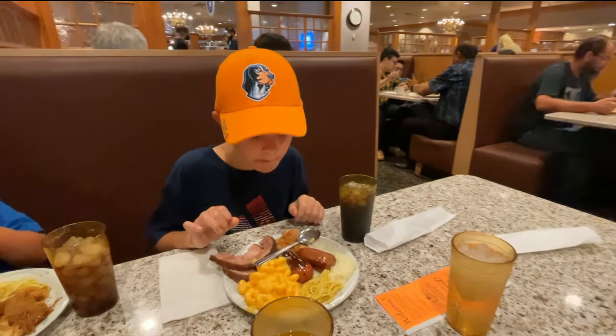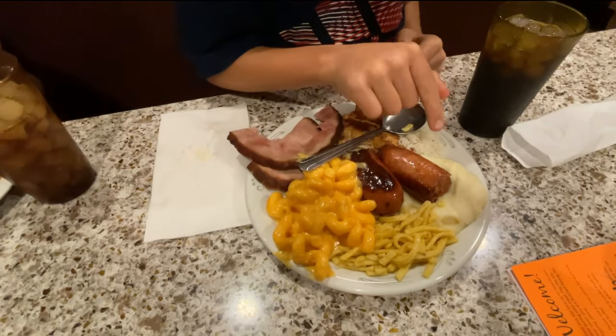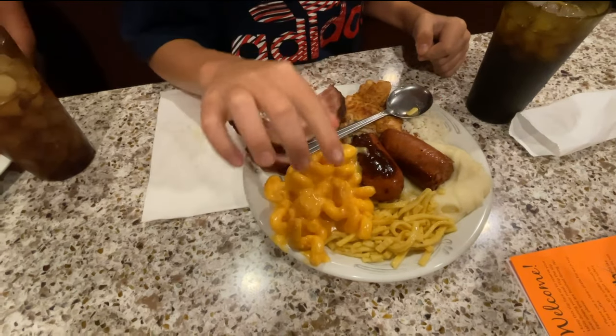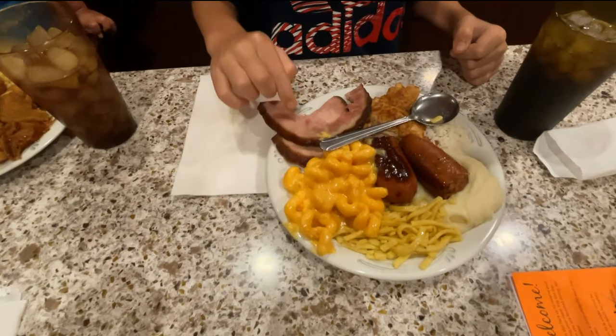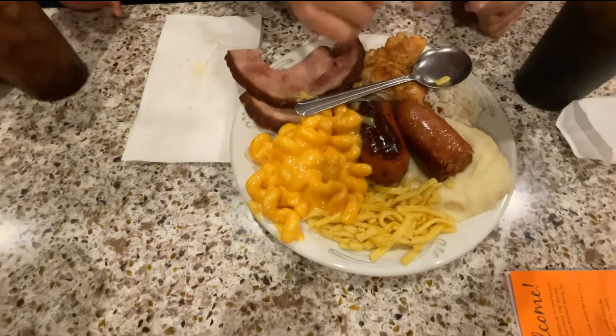Gentry, what did you end up getting? I got sausage and some mashed potatoes, some noodles, macaroni, some ham, some chicken, and some rice.